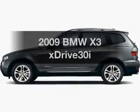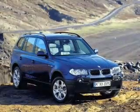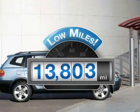Imagine yourself in this 2009 BMW X3. If you're looking for a first-rate auto, this one could be yours today. A low odometer reading makes this vehicle a great value at this price.